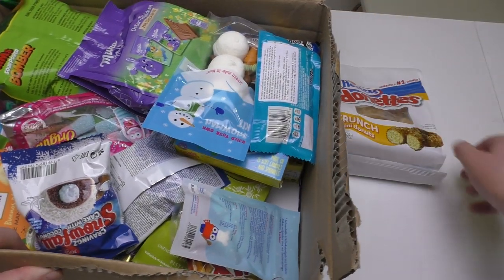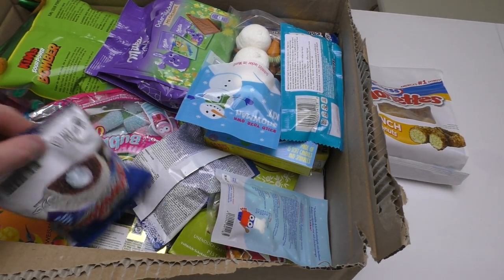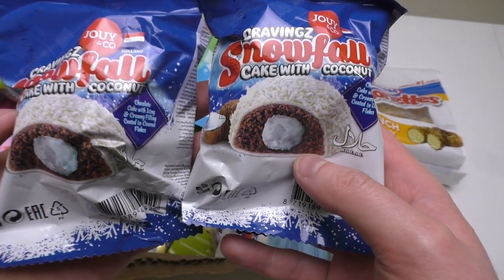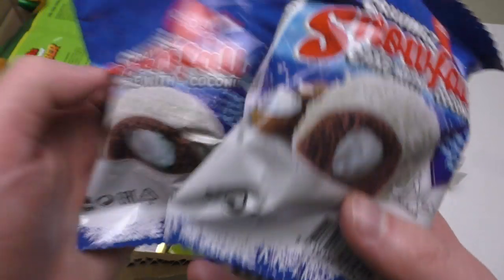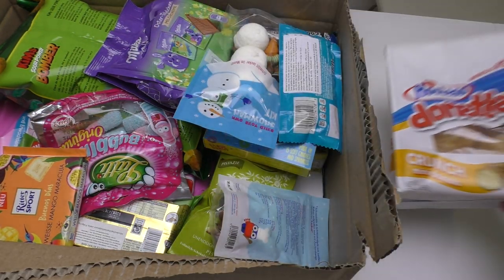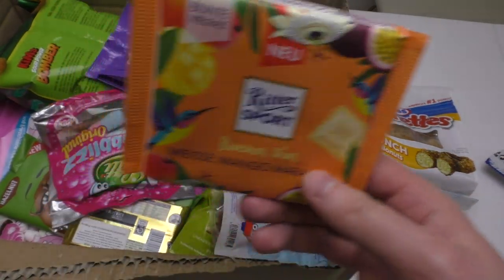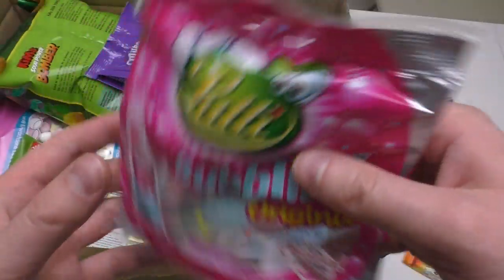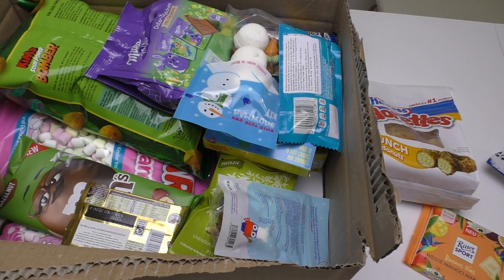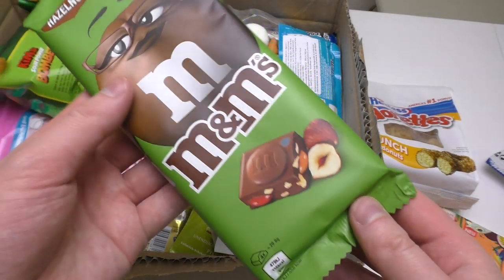Some of the stuff had designer prices. Then here we go — Snowfall from Holland. Hostess is of course from the United States. Then the new Ritter Sport flavor. And Lottie — I think this is from France. Then now it gets fancy: Hazelnut chocolate by M&Ms.